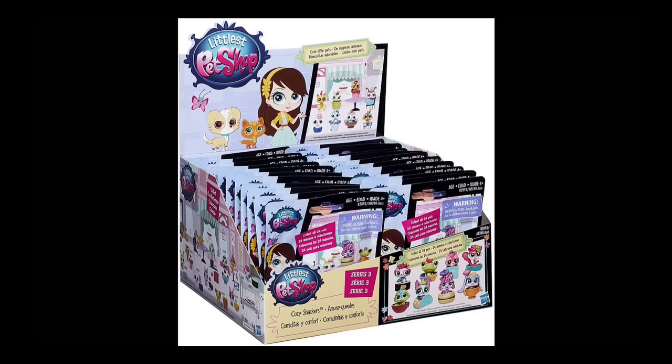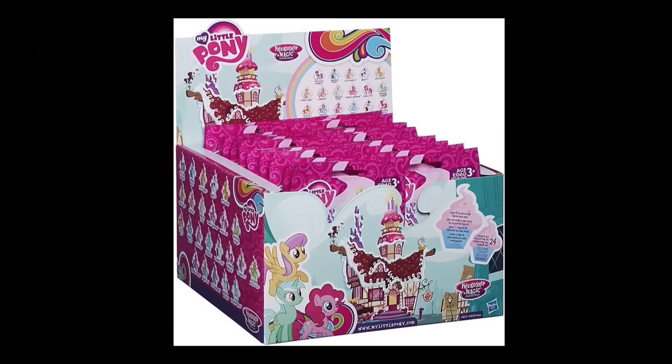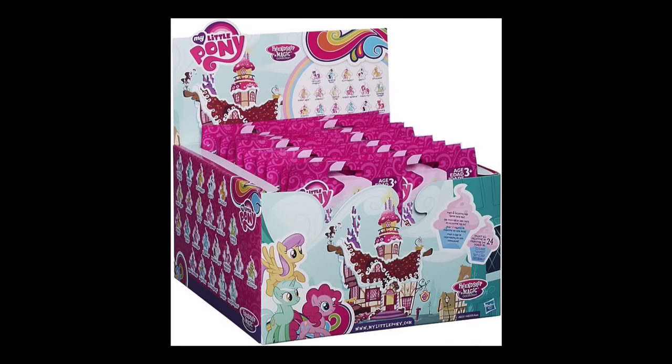Going along with blind bag news — there's Littlest Pet Shop Series 3 Cozy Snackers. They look cute; I like this series especially because the pets are in little food containers, it's funny. And then Pets in the City: Putting on the Glitz. The next series of My Little Pony blind bags is Wave 15, coming out soon so start looking for them. The last few wave boxes look really similar, so you have to pay attention to make sure you're getting the new one.